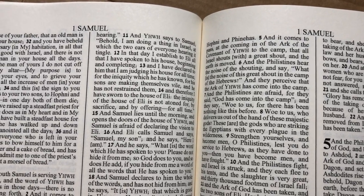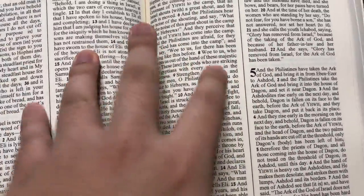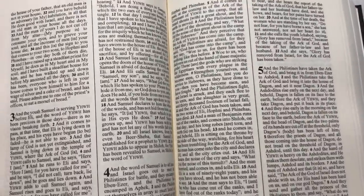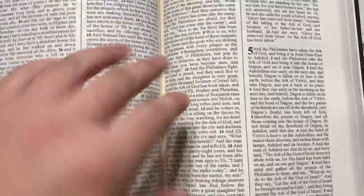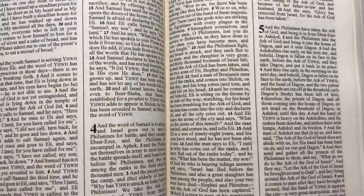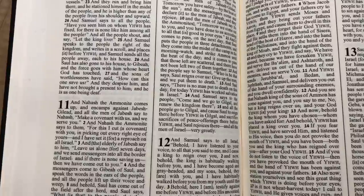It's very readable. Even though it is the most formal, most literal translation, the next level above this in terms of word-for-word would be an interlinear. This is literally the most formal equivalent of all the modern English translations. But even though it's a formal equivalence, it's still very readable.